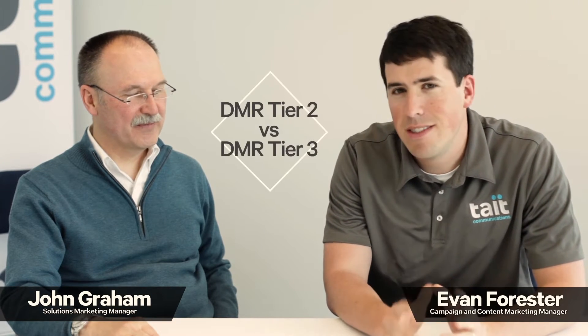Hello everyone. I'm here with John Graham and today we're talking about DMR Tier 2 and Tier 3. Tate offers both DMR Tier 2 and Tier 3. Yes, I do.